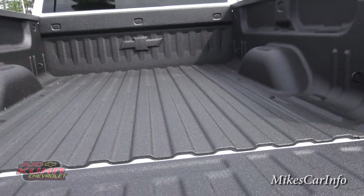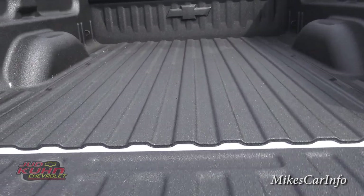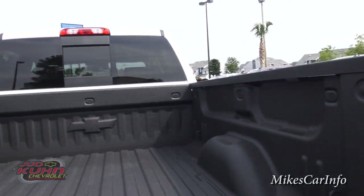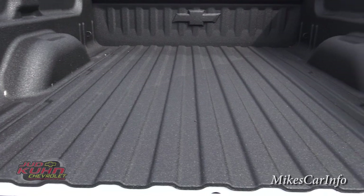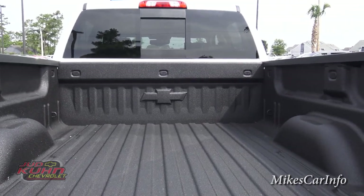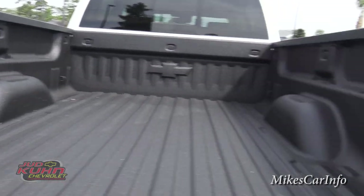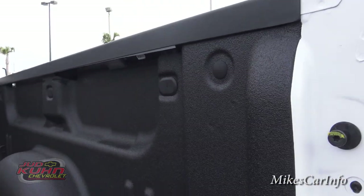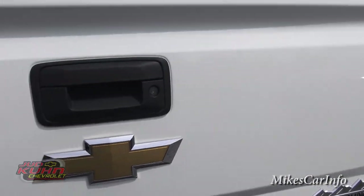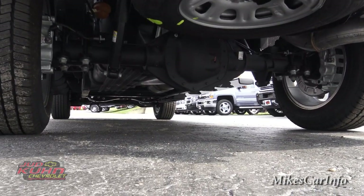It's a heavy duty tailgate, but it does have assistance so you're not breaking your back lifting it. This does have the factory spray-in bed liner — not something the dealership added, it comes from the factory. That protects the bed and no moisture is going to get underneath it like a plastic liner would. There's the Chevrolet symbol embossed in the back, tie downs on the sides, additional tie downs as an option, and a 4.10 gear ratio in the rear end.